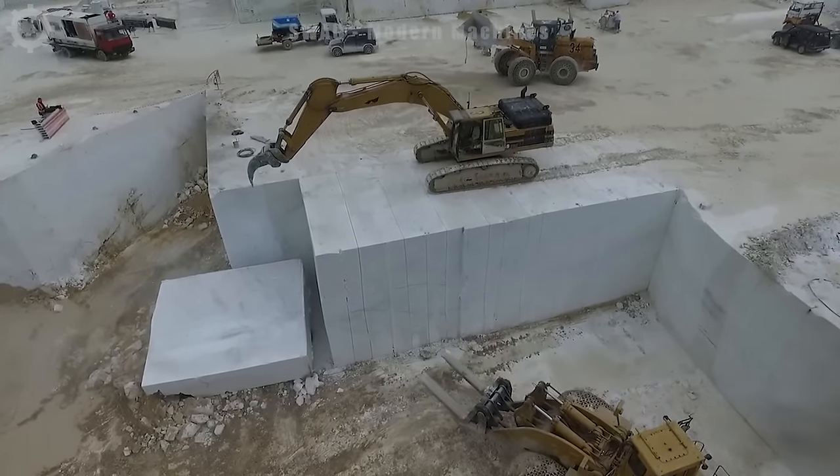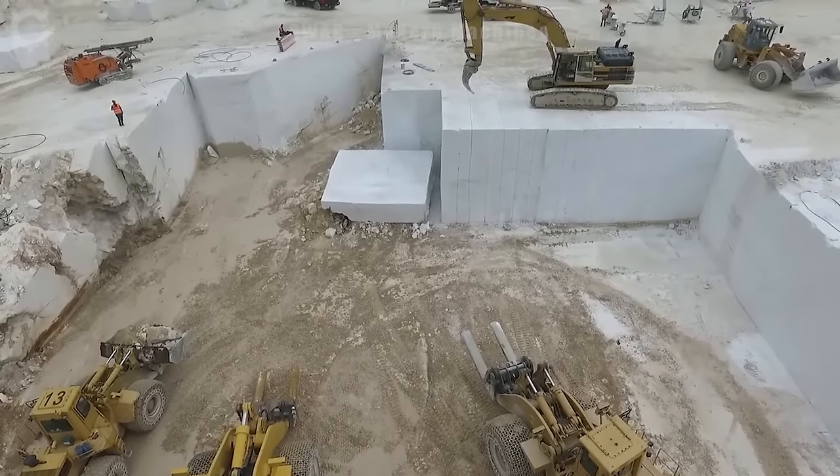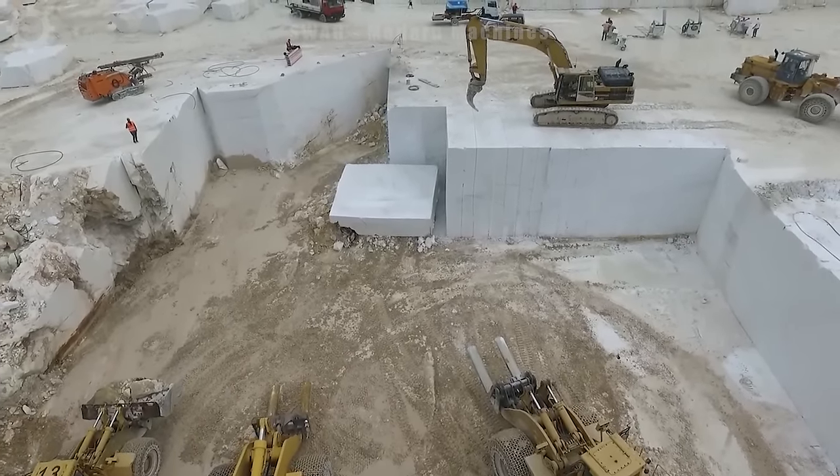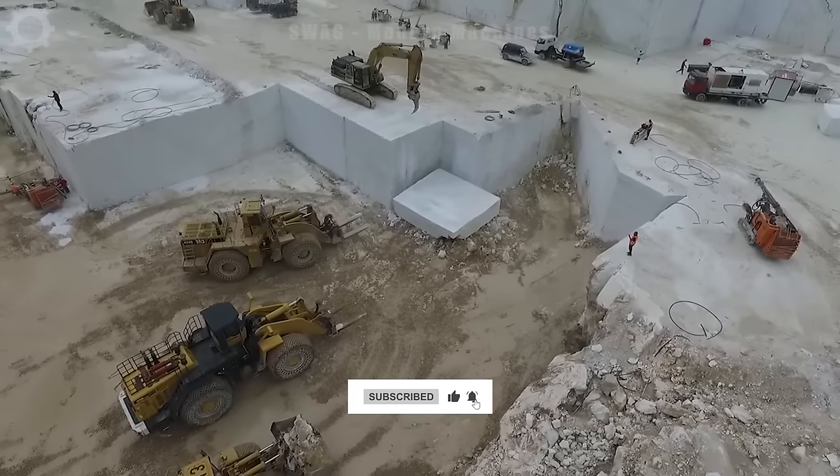Exploiting a huge rock mine becomes much simpler with an excavator with a giant bucket that can fill a truck with just three buckets. The excavator shows the power of machinery and outstanding productivity, greatly contributing to the supply of construction materials.